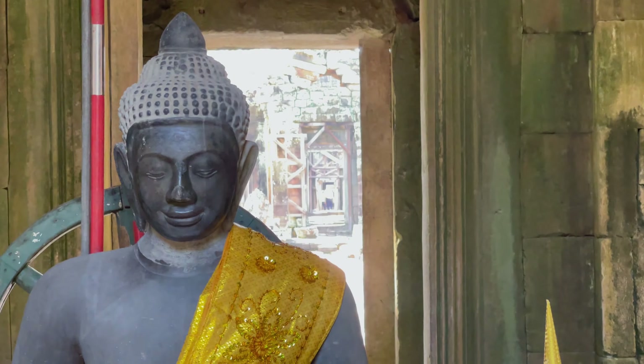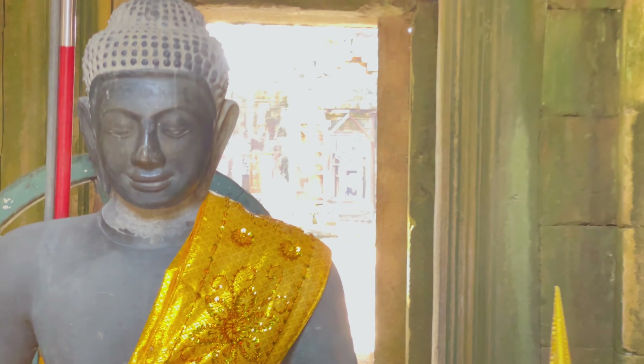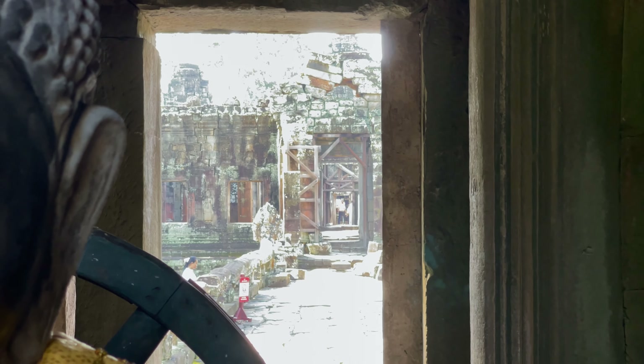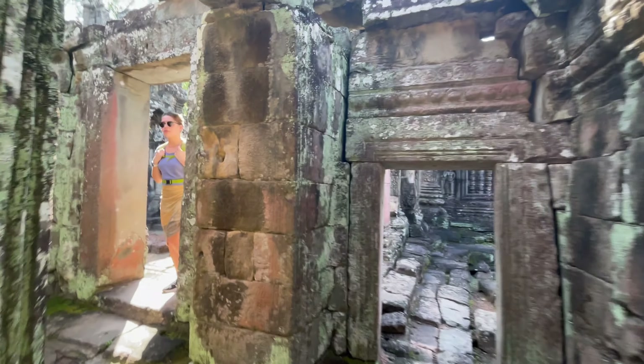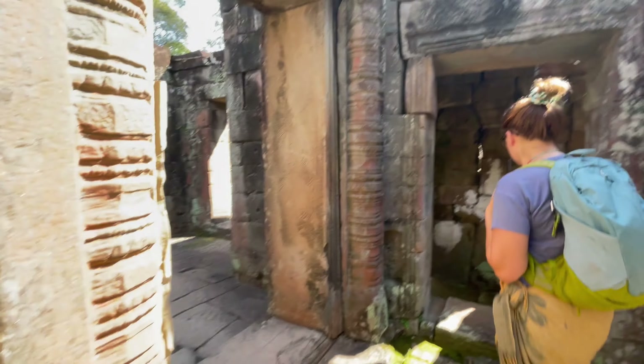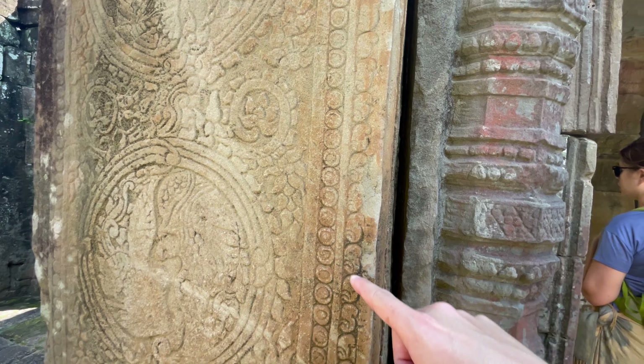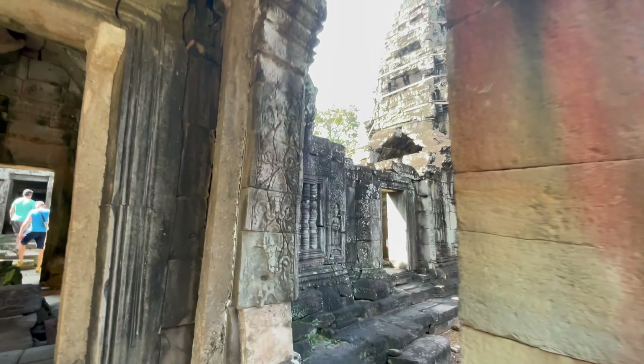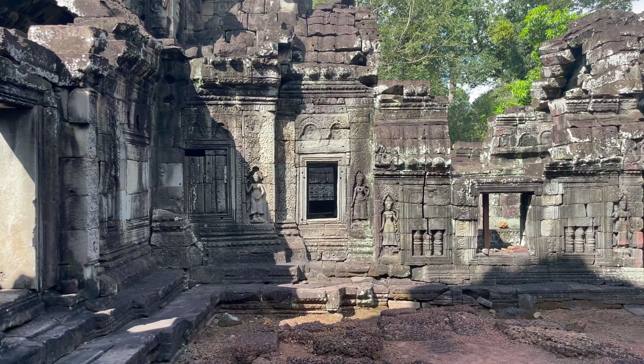Wow, look at those old buildings back there. Trees. Wow, crazy — this is crazy. It's just an ancient city. I'm quite amazed by this, honestly. All the carvings and the details of everything. The construction methods, the buildings of everything — look at how intricate all the carving is.